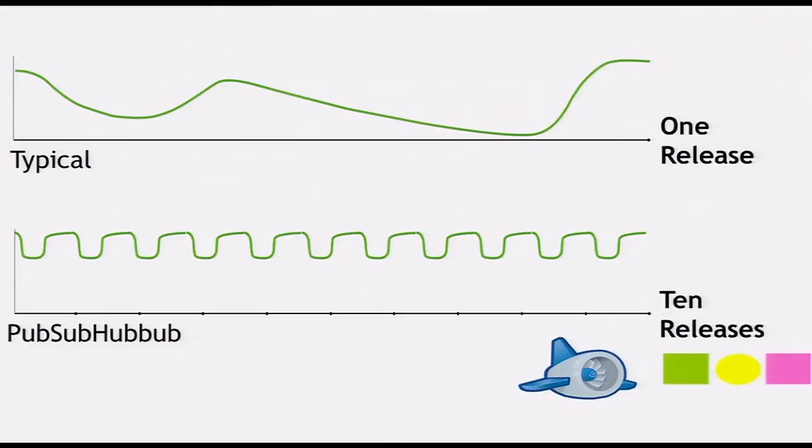When I was working on PubSubHubbub, I found that I could get out ten releases in the span of one release, and it made me really happy. I thought, if I'm just working on something I really enjoy, I'll just be able to pump this code out, and it'll make me very happy, and I'll write more code, and so on.